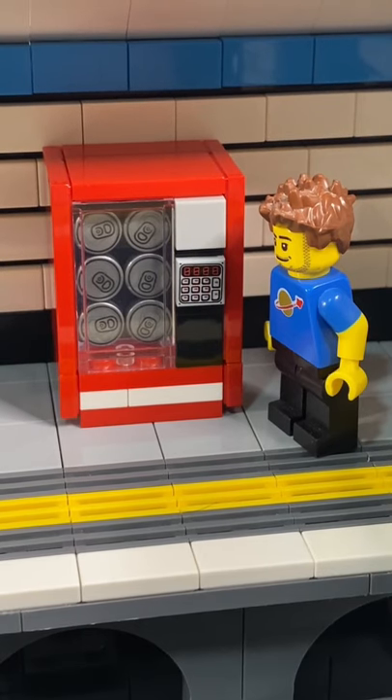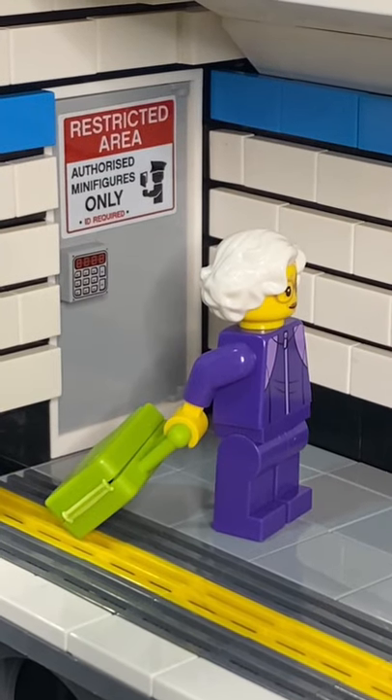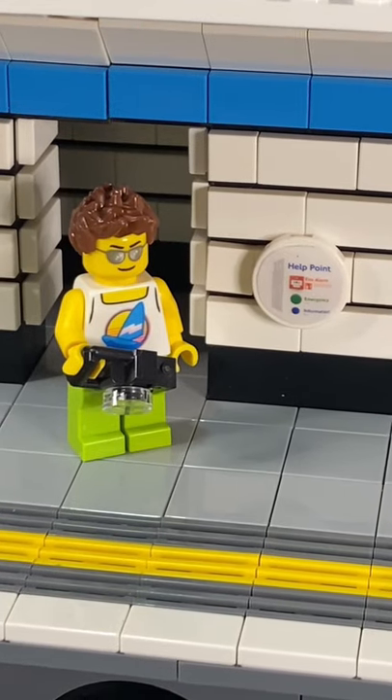And if you get thirsty while you're waiting, you can buy a can of something at the vending machine. If you're a member of the public, make sure you don't go in the staff only door. But if you do need help, you can talk to the staff at the help point.